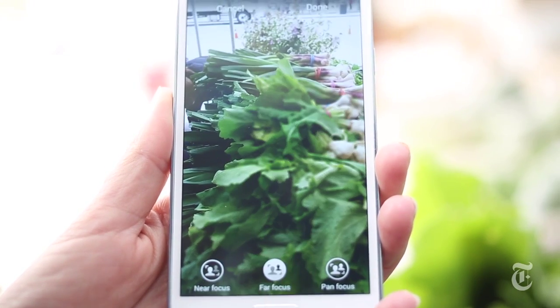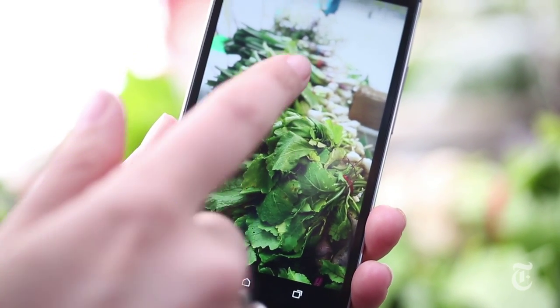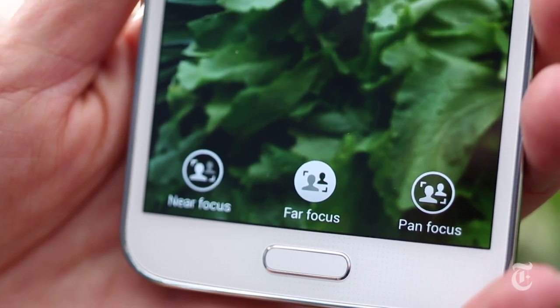The big headline on both cameras is that they let you refocus pictures after the fact and add depth of field. I think the HTC does this a little better, mainly because it has an extra sensor that captures dimension. But the Samsung makes the feature easier to find.